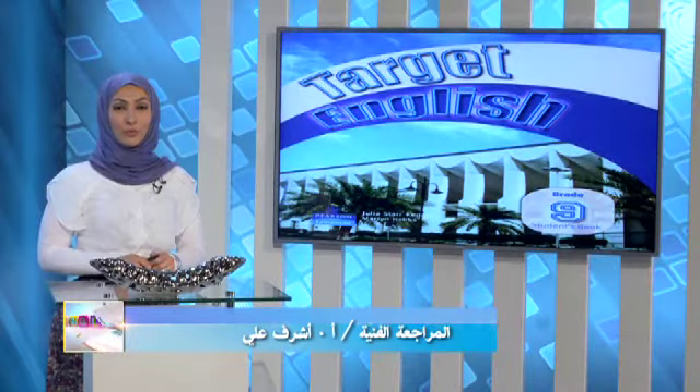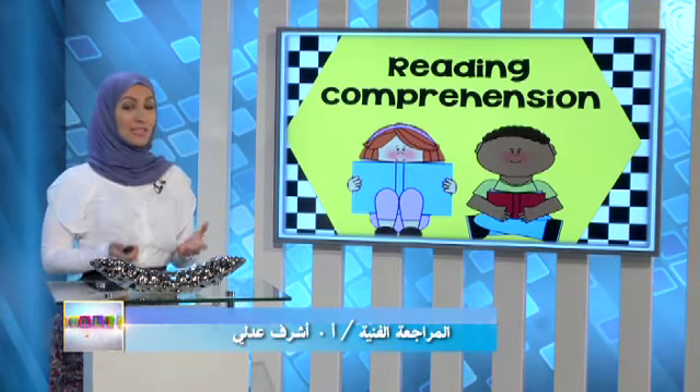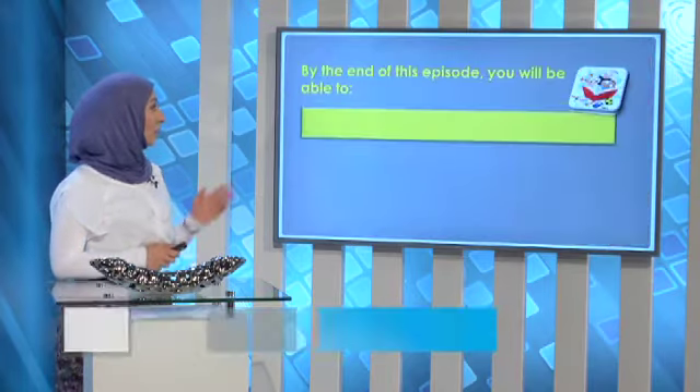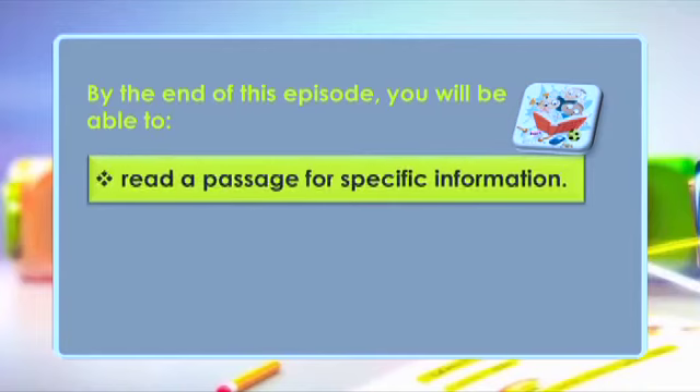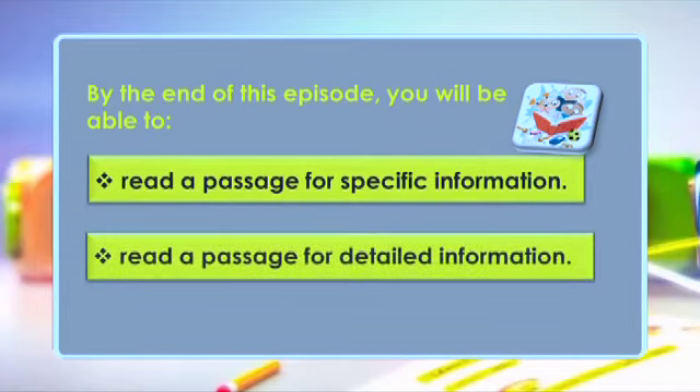As I said before the break, our episode is for grade 9 and we're going to cover reading comprehension. Let's have a look at our outcomes for this episode. By the end of this episode, you will be able to: number one, read a passage for specific information; and number two, read a passage for detailed information.